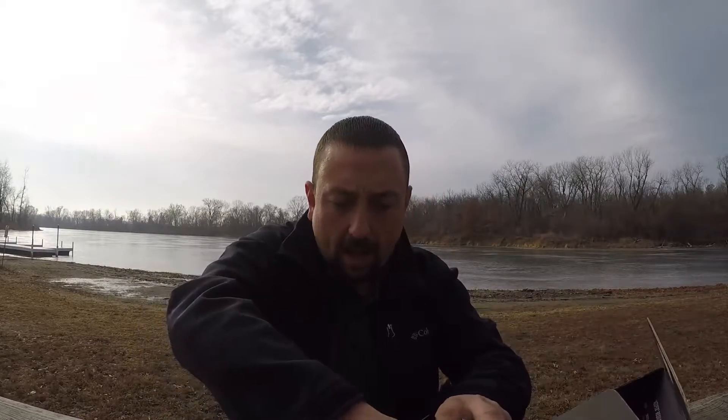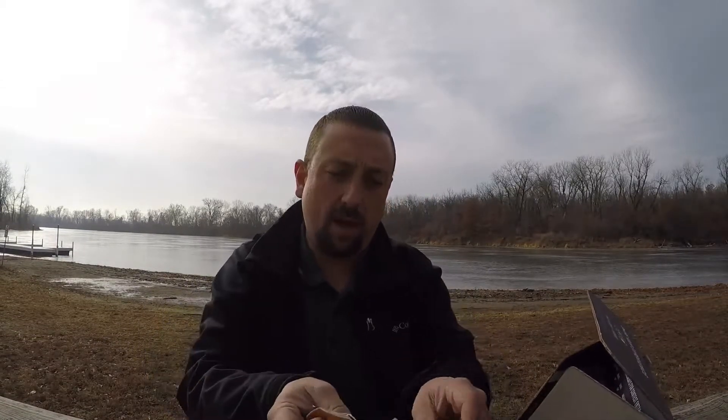We'll get the Dibble out and see what they say it's worth. I think it's pushing 10 bucks for that Strike King bait. Strike King Red-Eye Shad 2-Trap: $9.99. It's worth 10 bucks. Don't forget your Dibble.